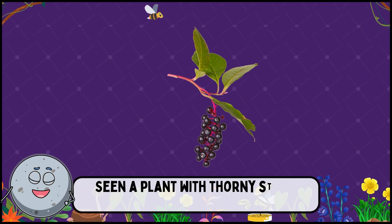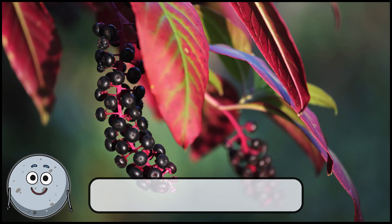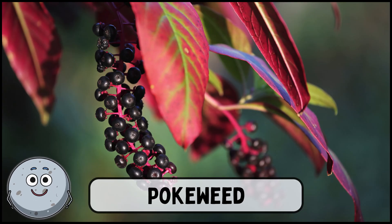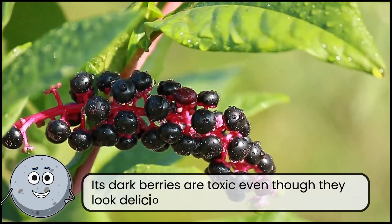Seen a plant with thorny stems and berries? This is pokeweed. Its dark berries are toxic even though they look delicious.